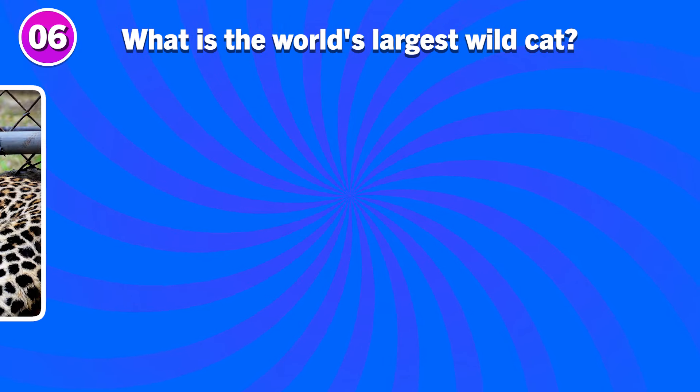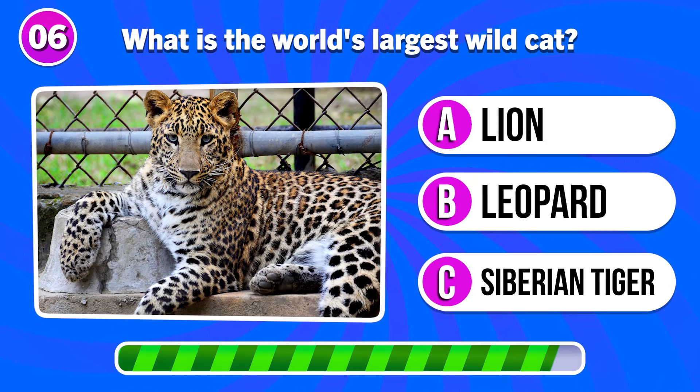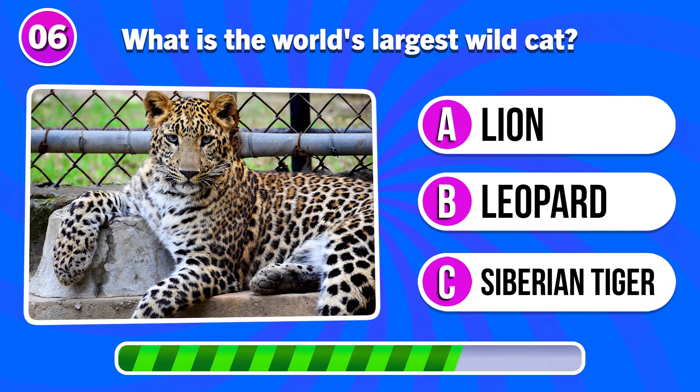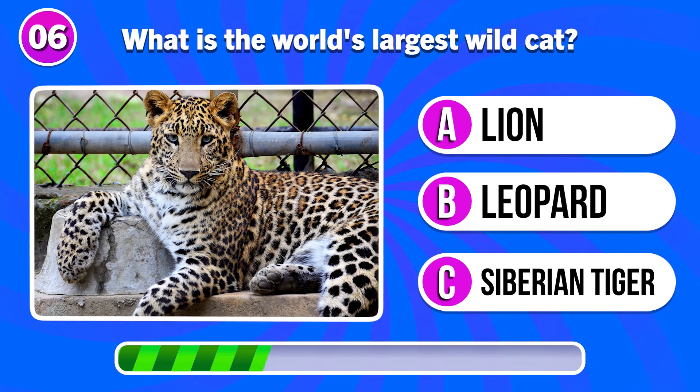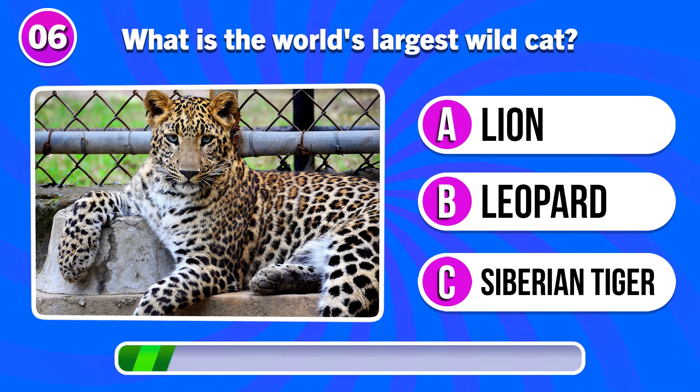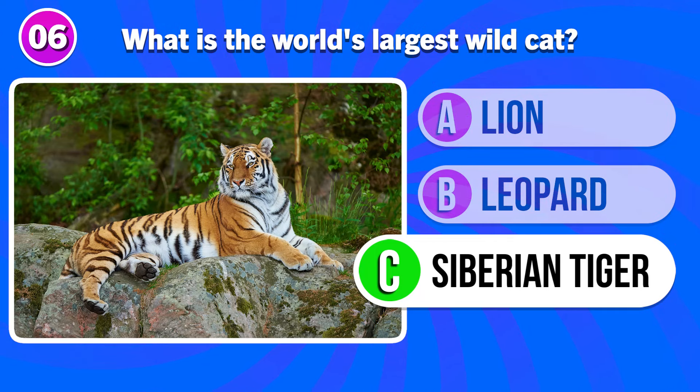What is the world's largest wildcat? It's the Siberian tiger.